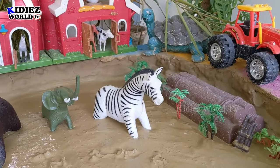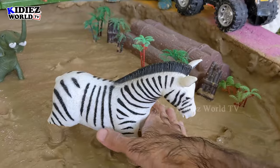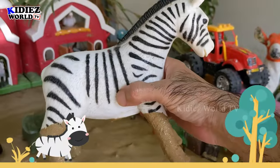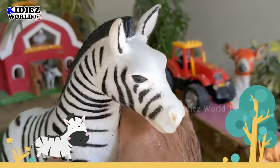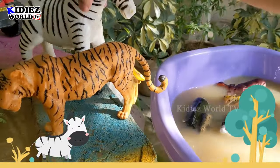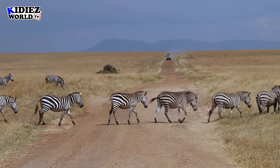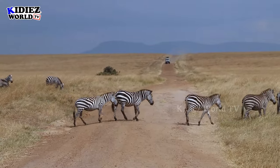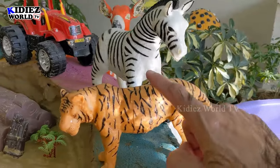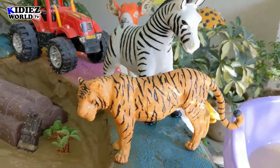Our next wild zoo animal is a beautiful zebra in our mud ground — just look at this very cute one. The black and white stripes are extraordinary and make him so cool. Let's watch him. Here we go — this zebra is clean and he looks so cool! The tiger and this zebra both have black stripes — that's what's common between these two wild animals.